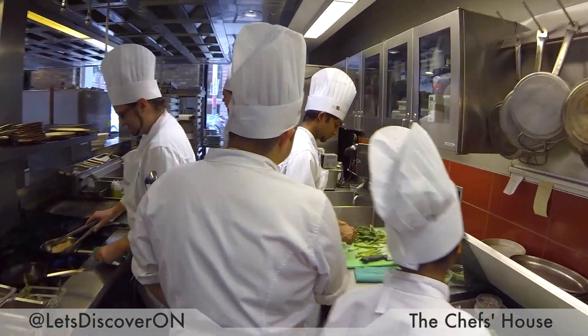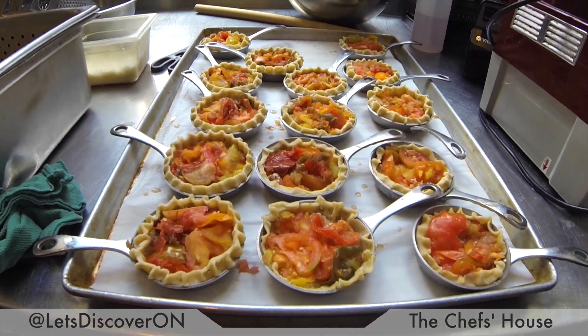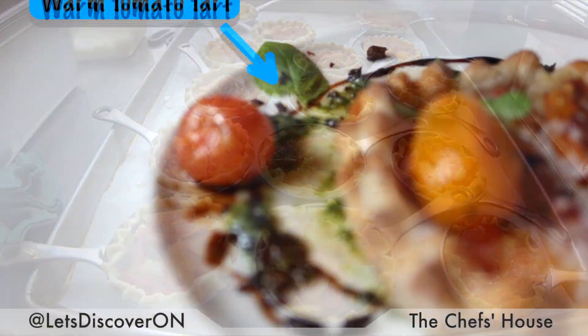We teach them the fundamentals of fine dining and fine dining service, so it gives them that opportunity with the guests to really pull what they've been taught in the classroom into practice.